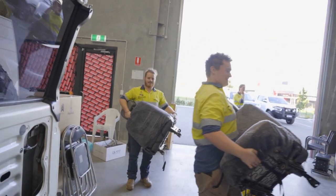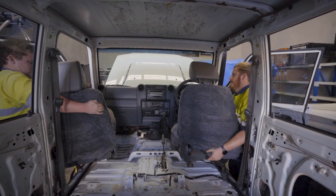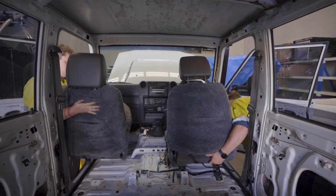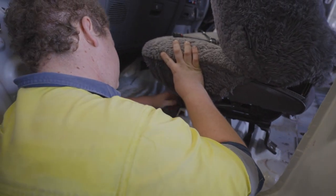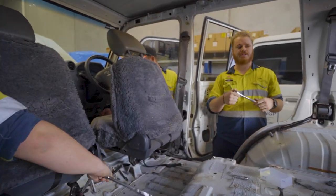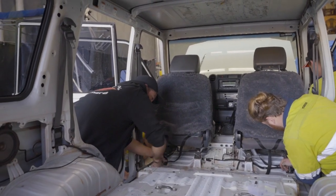Now we're putting the seats back in so we can actually drive this thing to SWAT for the suspension wheels and tires upgrade. It's always tricky to time all these things in a big project like this, because you can't always make it line up perfectly. But we're trying, and it will be a hell of a drive.